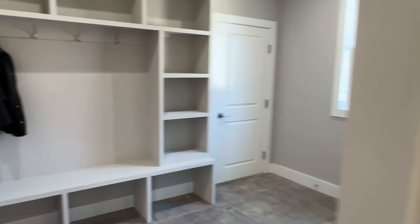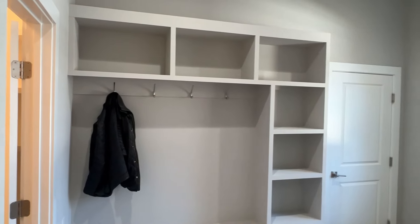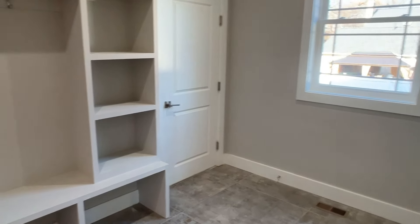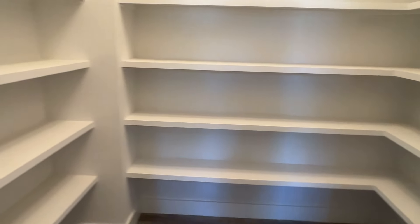Look how much space you have, and then we obviously have the oversized countertop right here so you can put some stools and chairs — plenty of countertop space. Let's check out the mudroom. Pretty good size mudroom area, and then we got the pantry to the left — nice big pantry.